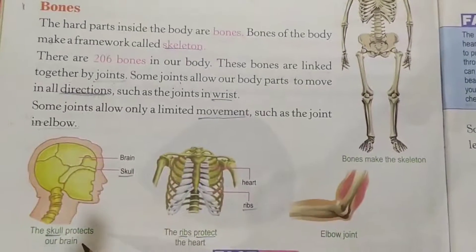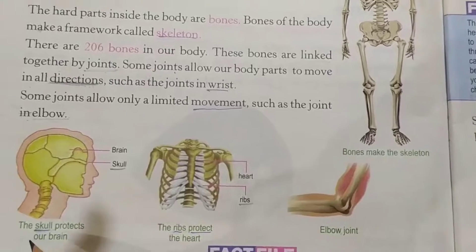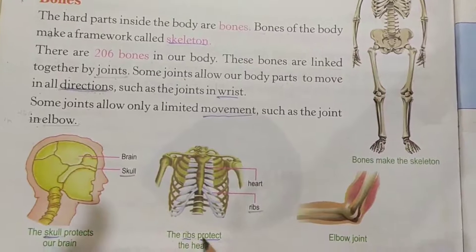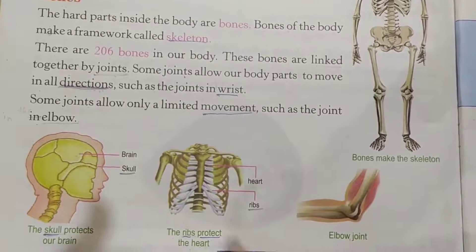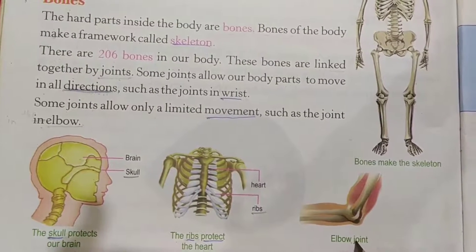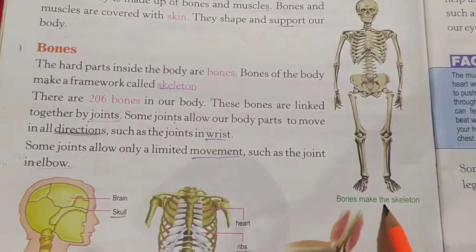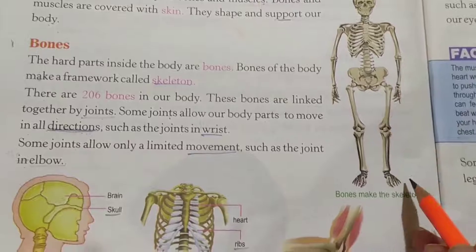Please see the examples given below. The skull protects our brain. The ribs protect the heart. This is the elbow joint. And here you can see bones make the skeleton. So this is the skeleton.